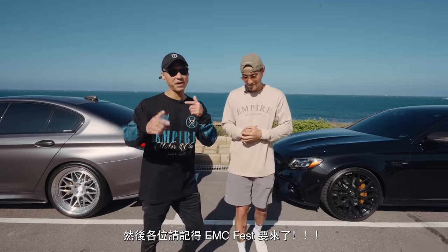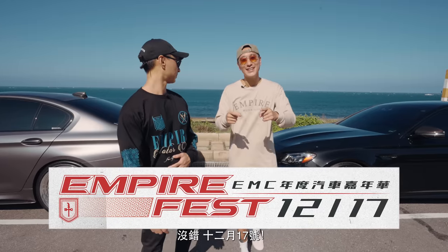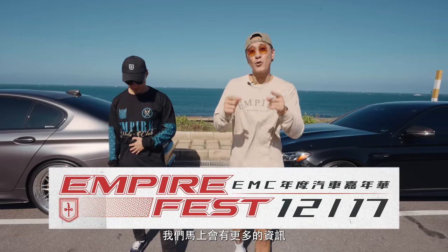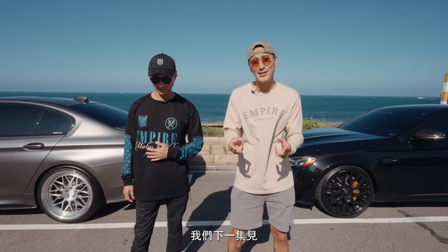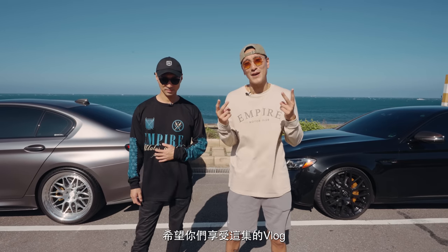Remember EMC Fest is coming — December 17th. More details coming very soon, so be on the lookout for that. We'll see you guys on the next one. Hope you guys enjoyed this vlog. Peace.